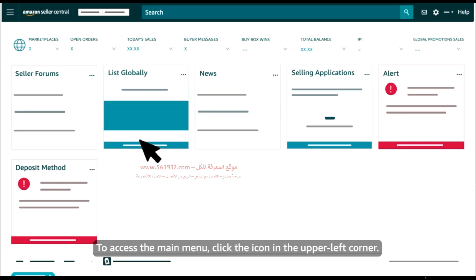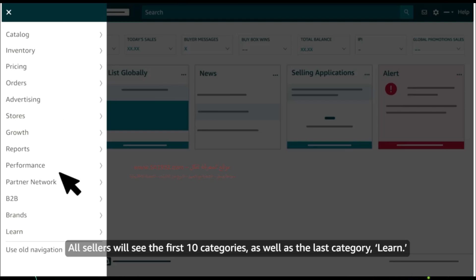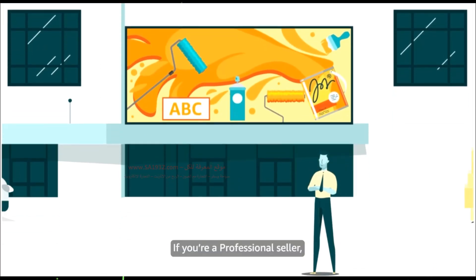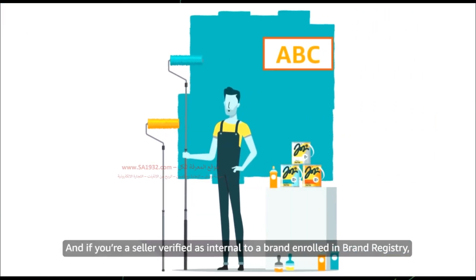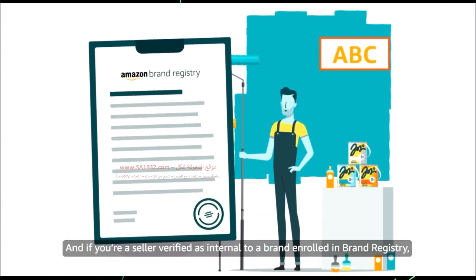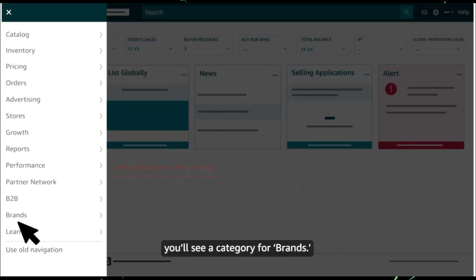To access the main menu, click the icon in the upper left corner. All sellers will see the first 10 categories as well as the last category, Learn. If you're a professional seller, you'll also see a B2B category. And if you're a seller verified as internal to a brand enrolled in Brand Registry, you'll see a category for brands.